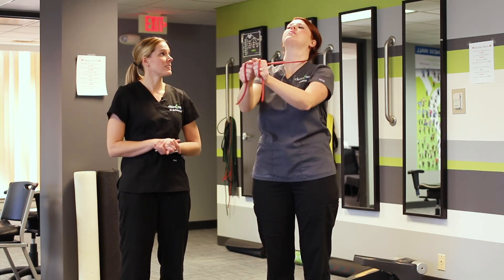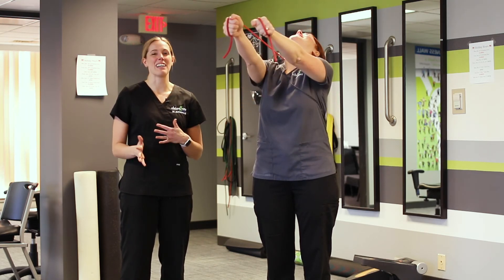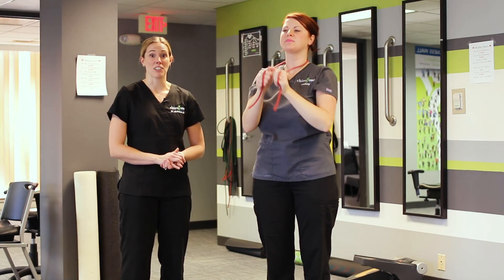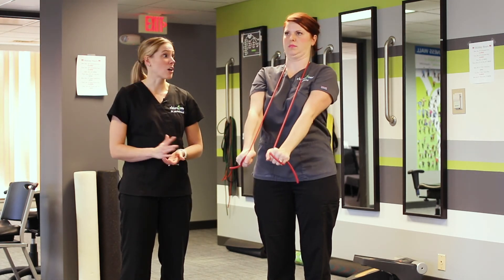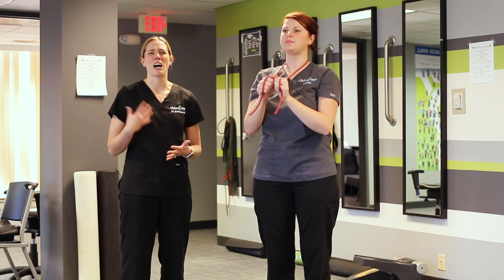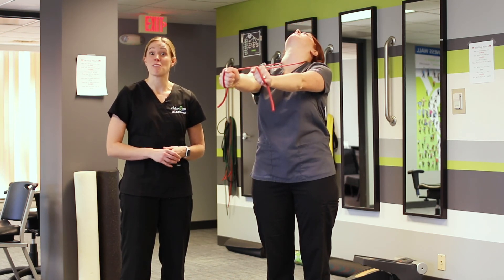Looks good. How's that feel, Lindsey? Hard. So it's definitely working that endurance component of the muscles. Again, you might find that your doctor has prescribed it differently for you. We also use these bands for different exercises for the upper back and lower back, just to help everything get stronger so that you can make more progress and be in pain less.